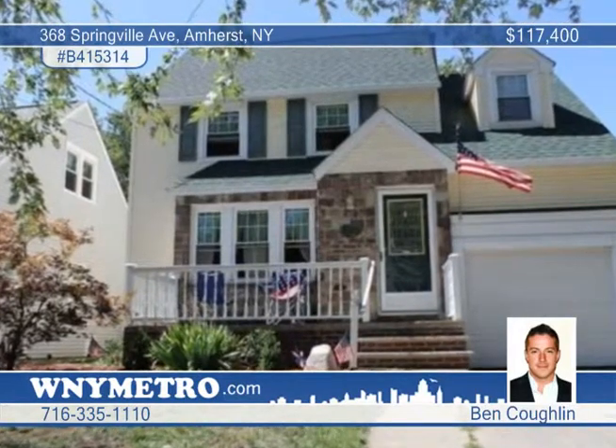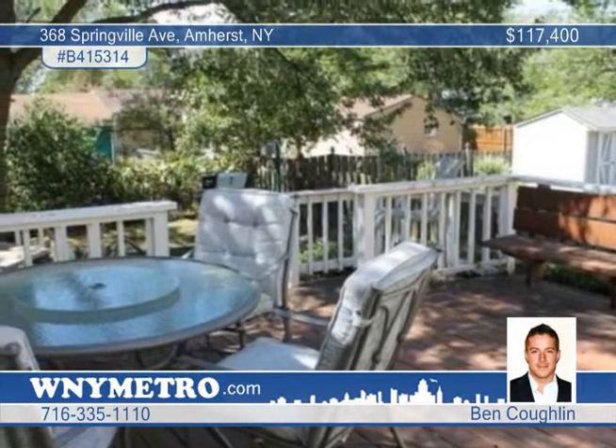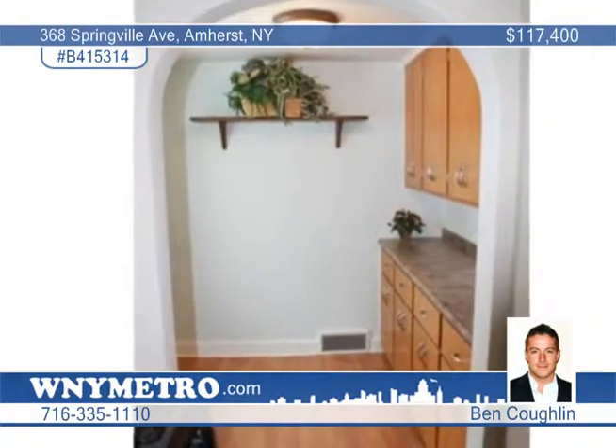Ben Coughlin presents this beautiful three-bedroom, one-and-a-half bath home in Amherst. Recent updates include fresh paint throughout the first floor, refinished hardwood floors, and new kitchen countertops and sink.